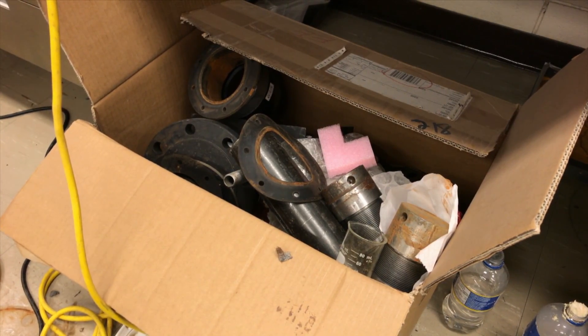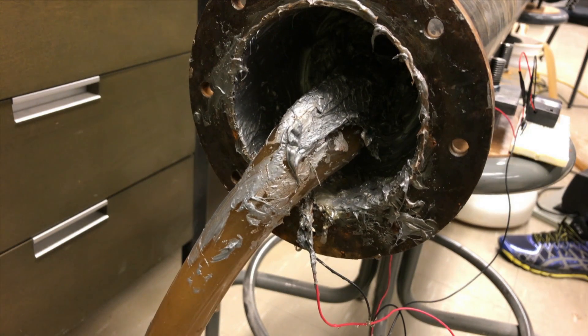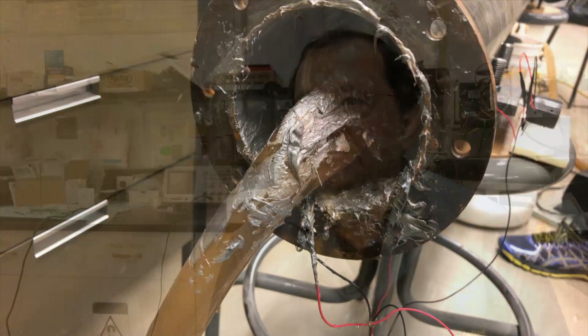After one year of development, the researchers say they've created a unique pipeline containment system. "We have a fully functional prototype that illustrates completely the feasibility of this technology."